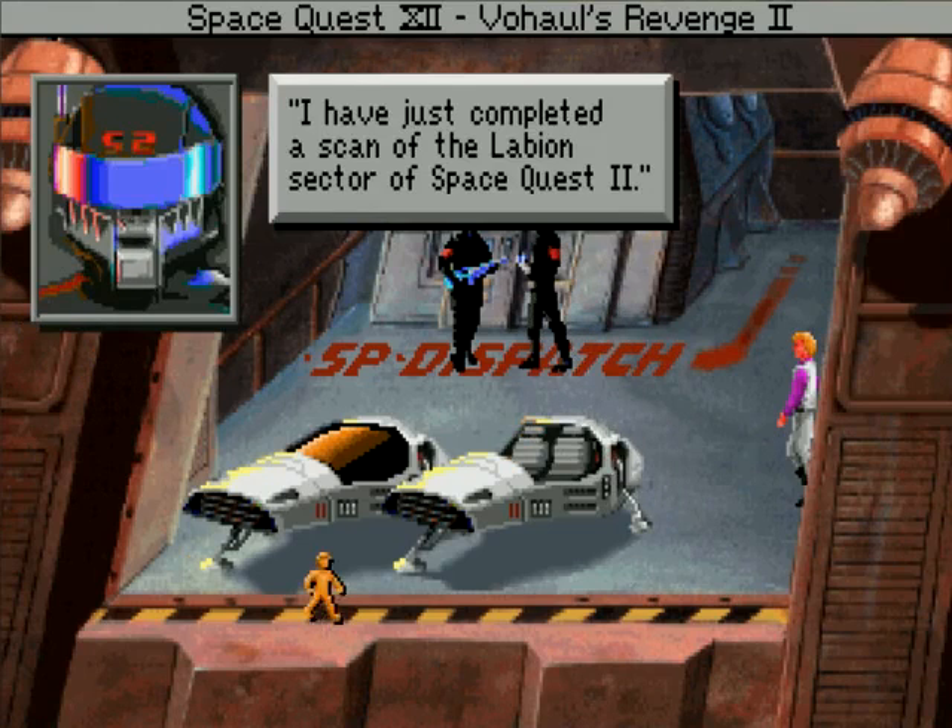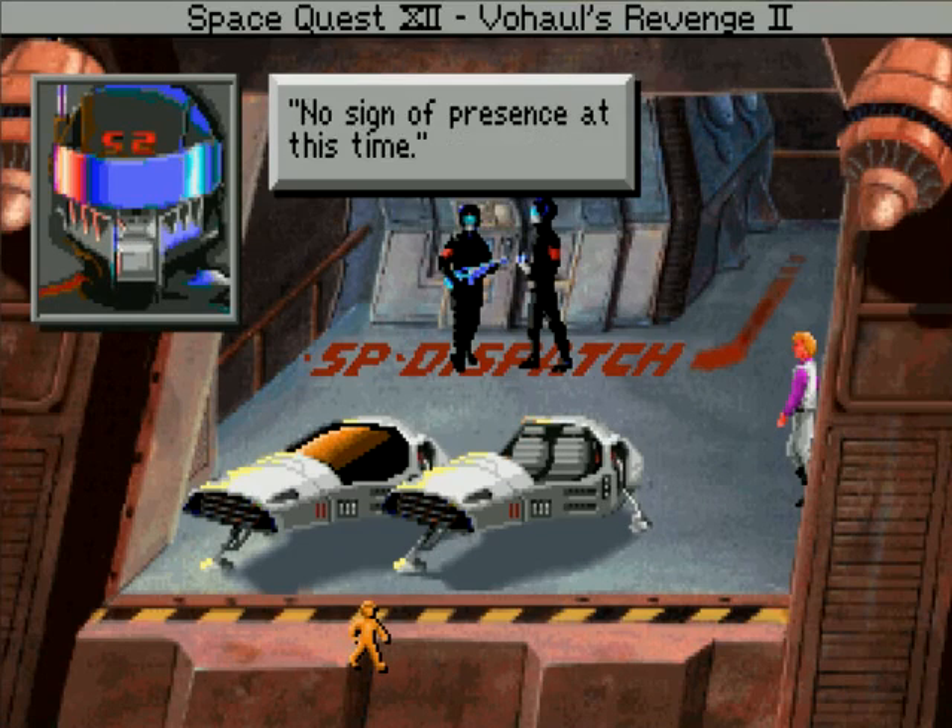I've just completed a scan of the Le'Veon Sector of Space Quest II. No sign of presence at this time.